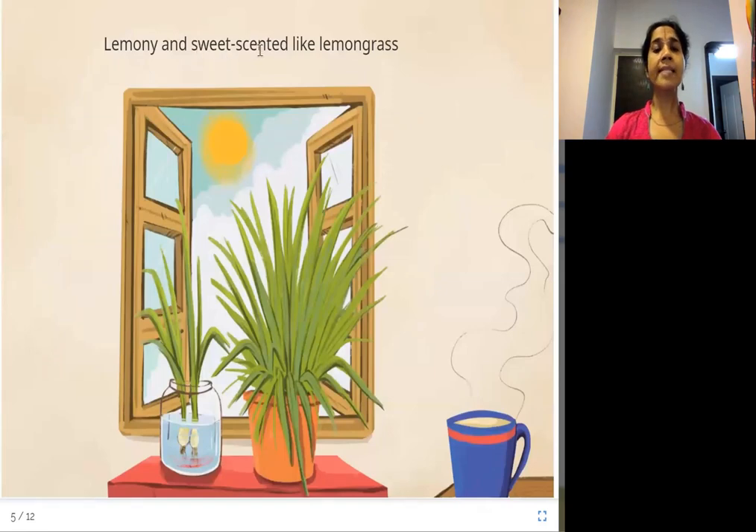Lemony and sweet scented like lemongrass. Lemongrass is this one which smells just like lemon. It's very nice as well, and it's also used sometimes in cooking.